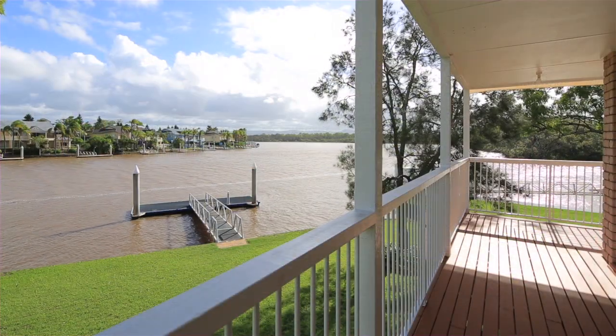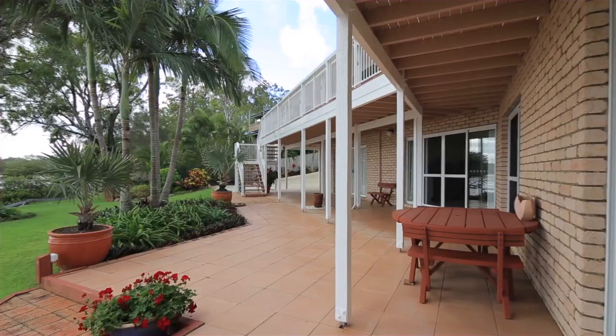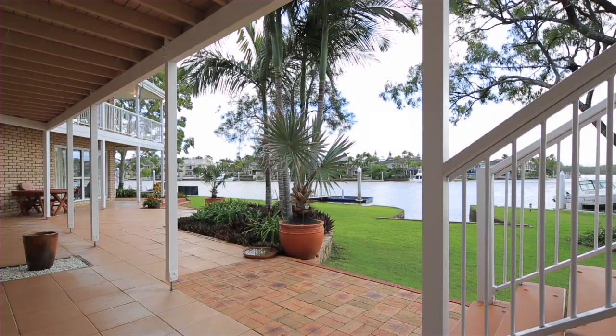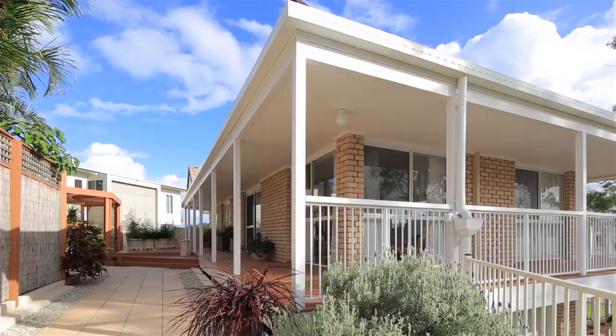For the boaties, there's a pontoon. For the entertainer, there's 75 metres of undercover balcony. And for the environmentalists, there's water tanks.